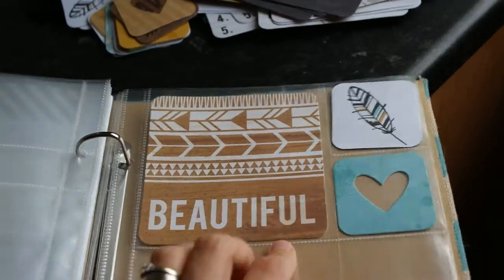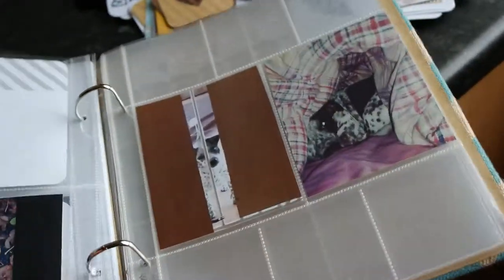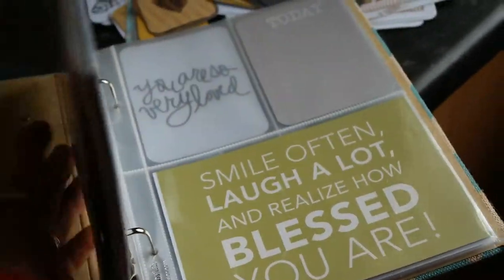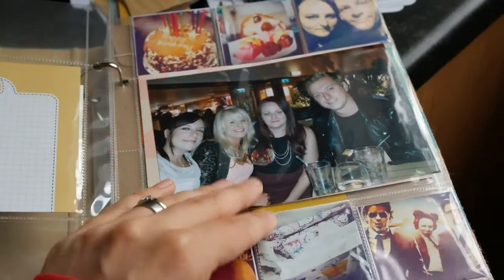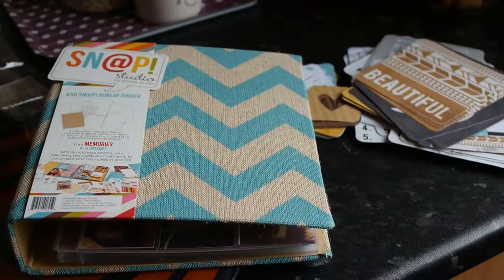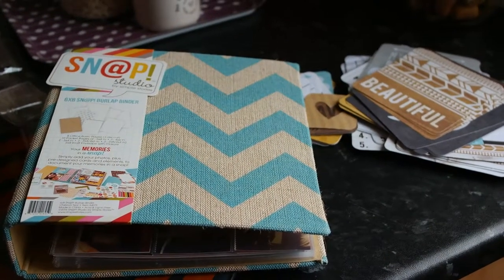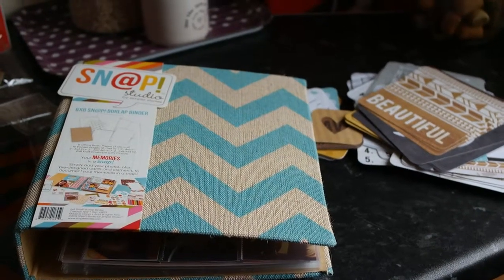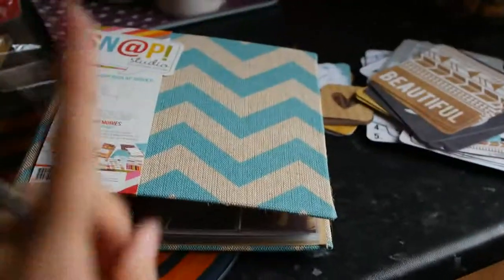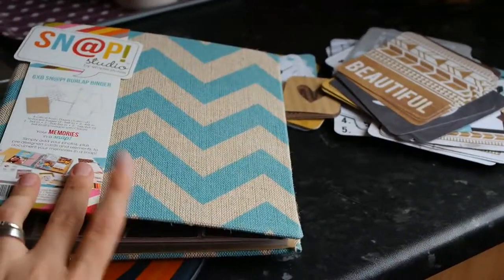Once I start doing this binder I'll show you as I go along. I really want to do it for the whole year but I'm not going to make myself stick to it every week — if I don't have anything to scrap about then I'm not going to bother. I hope you like my little mini haul and I'll be back soon to give you more of an update on how I plan on doing this folder for 2015. Thank you!